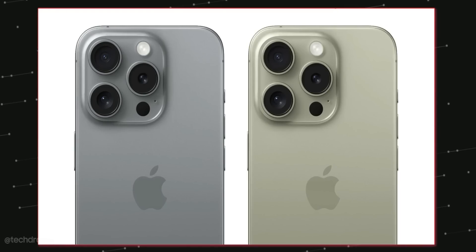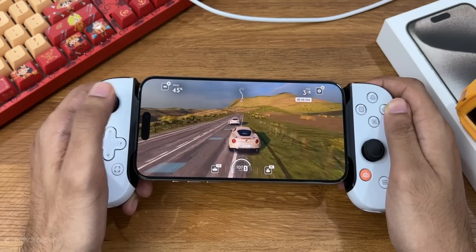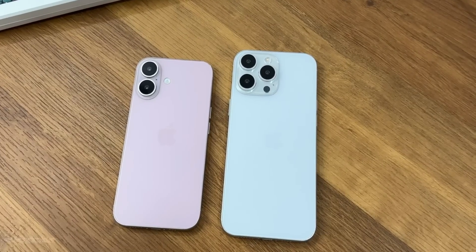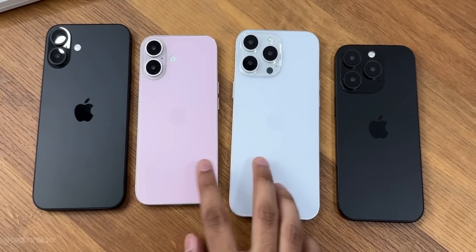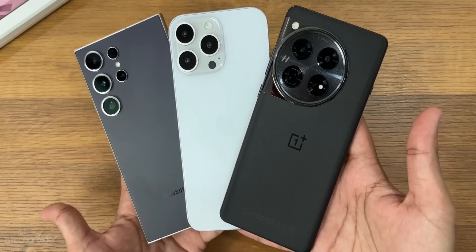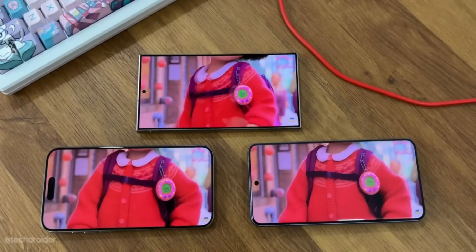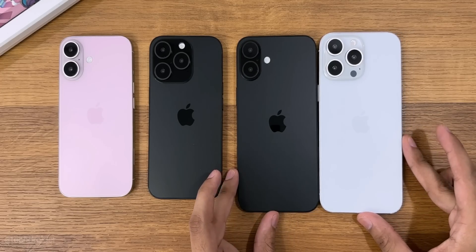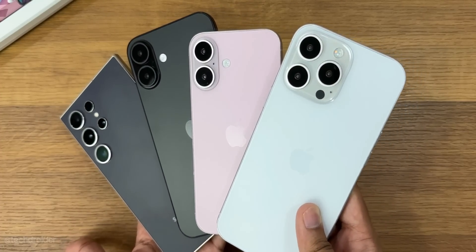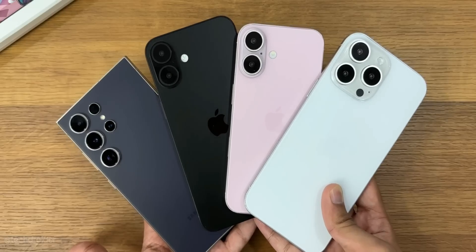Some leaks suggest we may see two new colors: Desert Titanium and Gray Titanium. The rest of the specifications per leaks include an A18 Pro Bionic chipset based on a 3nm process with a dedicated AI chip for on-device AI tasks, triple cameras with a periscope zoom lens, minimal bezels, and up to 40 watts of fast charging with a larger battery. Overall a huge jump in specs — the highlight of this device is the taller display and that capture button.